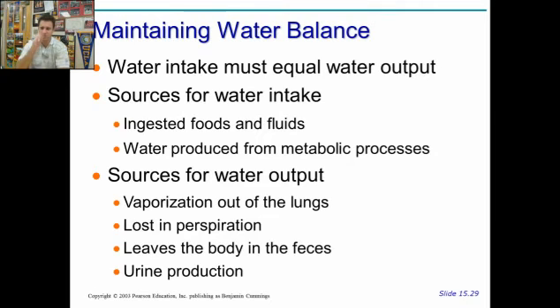Water intake must be equal to water output in your body. If you're dehydrated, you're not going to pee as much. If you're very well hydrated, you're going to pee a lot more. Food and fluids take in water, and water also gets produced from certain metabolic processes. One thing to note: you don't need to worry about that whole eight glasses a day of water — that's not based on scientific evidence. There's no scientist who has ever said that; it's based on hearsay. Everybody needs a different amount of water, and healthy amounts vary based on size, sex, exercise, body composition, and so on. You output water through breathing — vaporization out of the lungs as gas — through perspiration, and through feces.